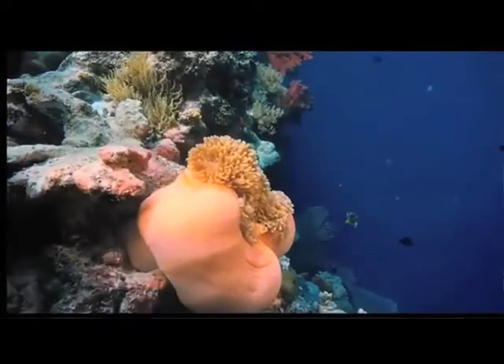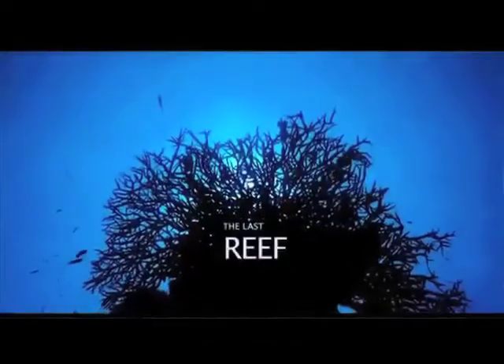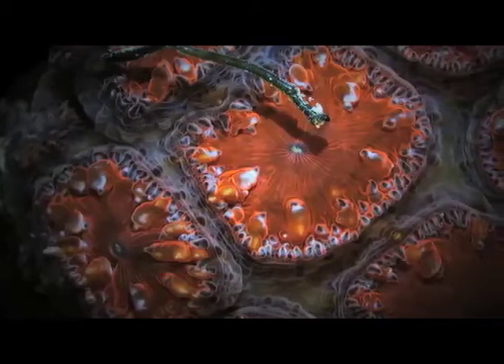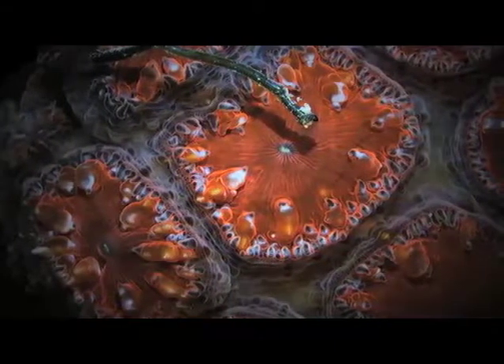The Last Reef is a large format film that we've been working on with Liquid Pictures and Yes-No Productions. It's a production that is looking at both the destruction as well as the preserved reefs around the world, and the efforts that people are using to try and preserve them more.